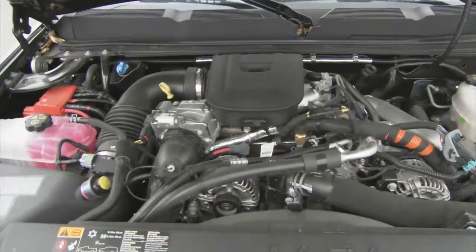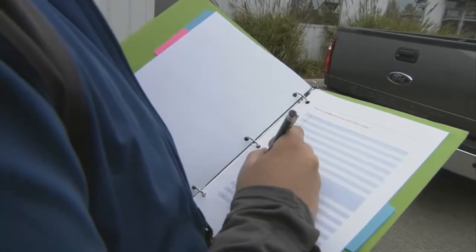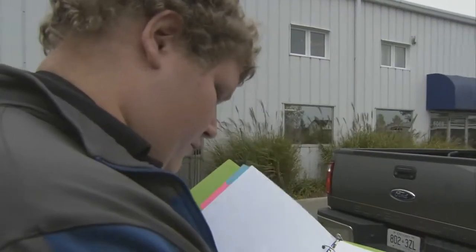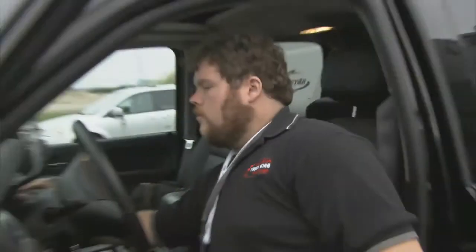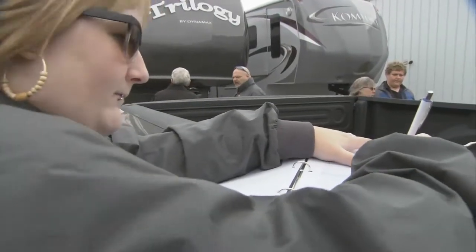Strictly one-ton trucks this year — diesel dualies. We've got Ford, we have the Ram, we have the Silverado. These are the heavyweights within the pickup truck world, and we've stuck the heaviest trailers on them that we can find. These are the big three — the only truck manufacturers that make a heavy-duty. Toyota and Nissan do not.